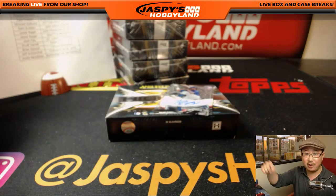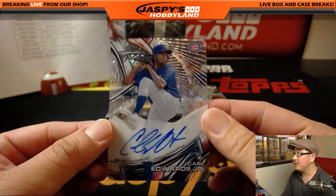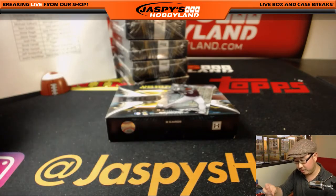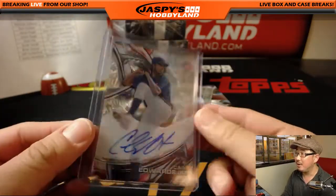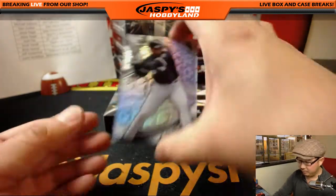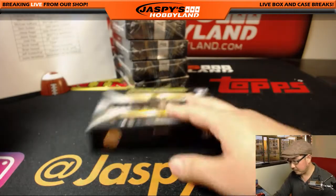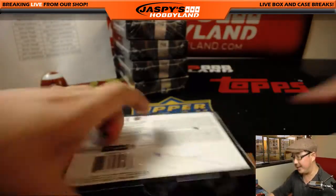Carl Edwards Jr. — nice on-card autograph for Miguel and the Cubs. The rookie auto. Establishing himself as a pretty strong back-of-the-rotation guy, or back-of-the-bullpen guy. Possible closer in the making. Still young. Carl Edwards Jr. All right, next one.